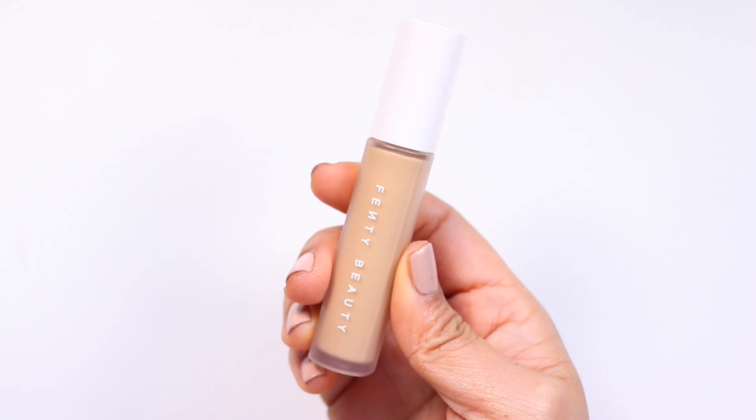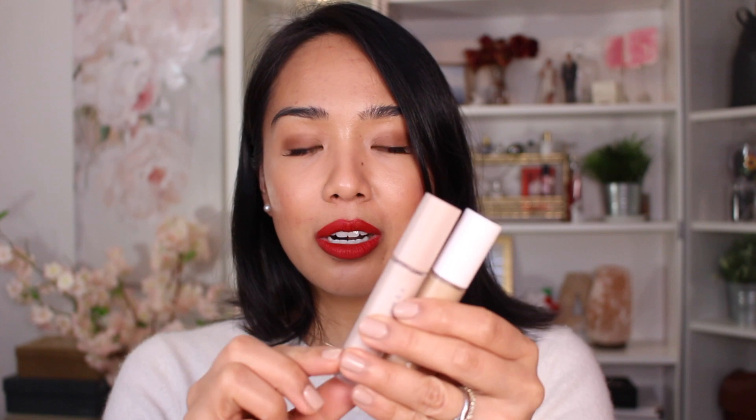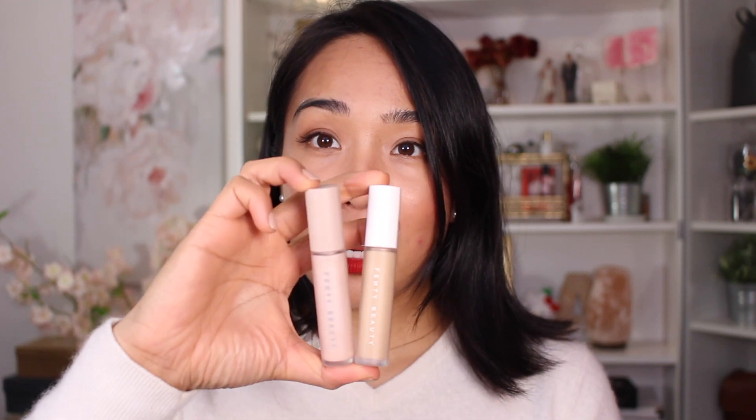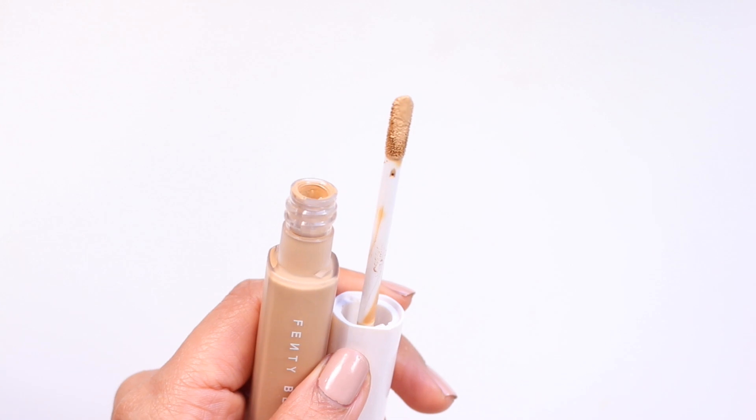So this is the packaging for the concealer. It's not quite a cylindrical tube — it actually has two flat edges on the side. It's very reminiscent of the Profilter base eye primer; it's basically the same shape and size, just different coloring. The doe foot applicator for this concealer is also nice. It picks up just the right amount of product and it has almost like a tapered shape to it, with two flat sides on either side, which applies product beautifully.